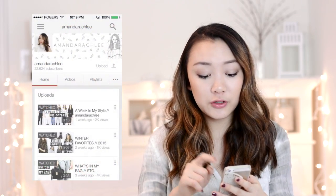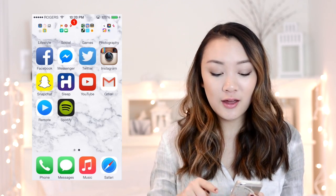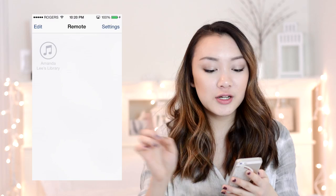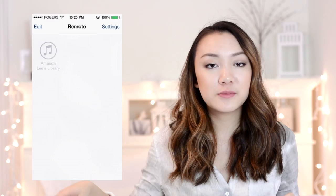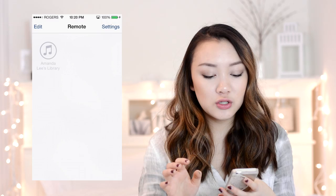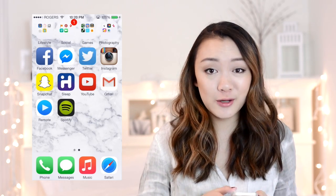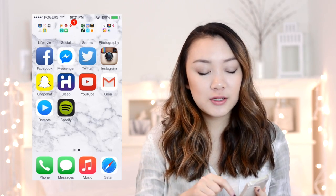I also have YouTube, and next to it Gmail because that's the mail app I actually use. On the last row I have music-related apps: Remote, which lets you control music on your MacBook from another room; and of course Spotify, which I've been obsessed with — it's pretty much the best thing ever and I'm so glad it's available in Canada.